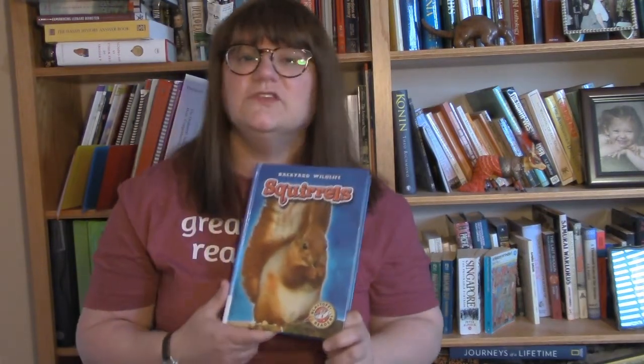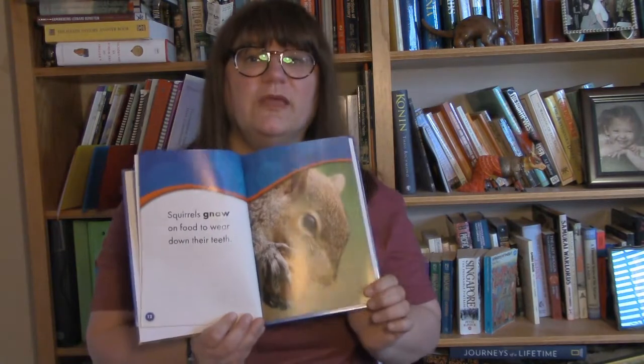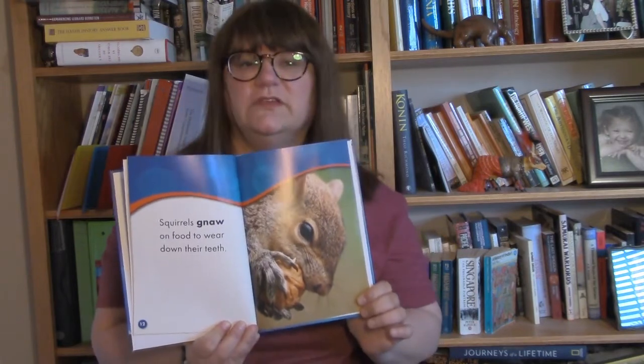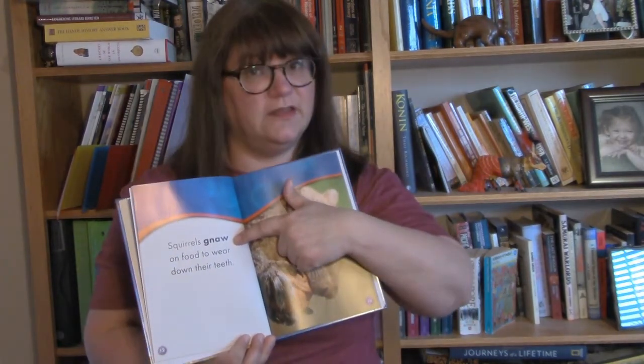Next up for our early readers, we have an example of an early reader non-fiction book. Squirrels by Derek Zobel is part of the Backyard Wildlife series. This book has lots of clearly written information about squirrels accompanied by adorable full-color photographs, and glossary words are highlighted in bold.